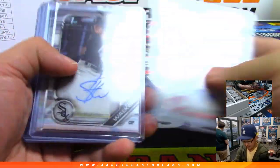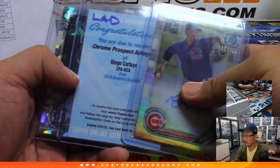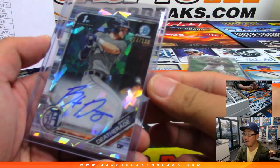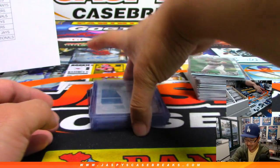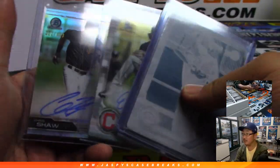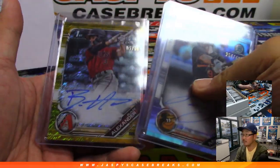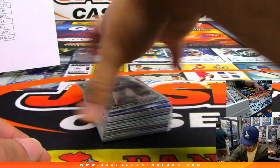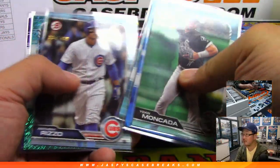Here are the autos. Got that redemption right here, Death Rage — my favorite name in baseball now, right next to Ryan Mountcastle. Had a printing plate, Jonathan India. And we had some of our serial numbered cards — we'll top load all of these of course before they ship out.